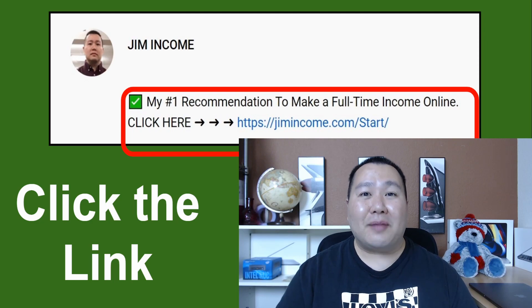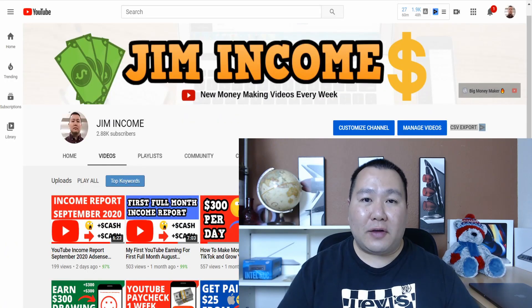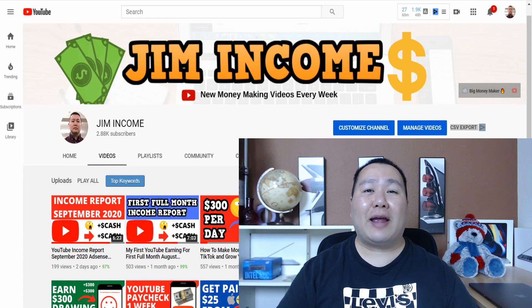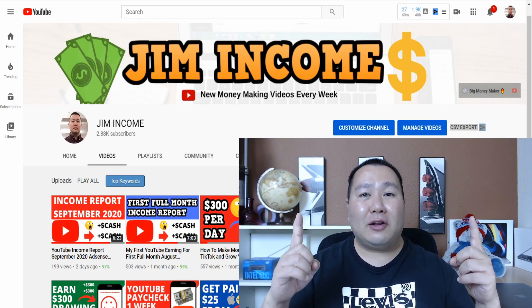If you enjoyed this video about the Apple Home Advisor, make sure you smash the like button. If you're new to my YouTube channel, click subscribe and hit the bell notification so you don't miss anything. If you want to make even more money online, check out some of these other videos, and I'll see you there.